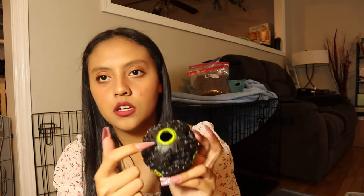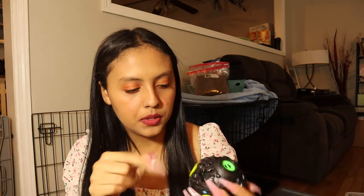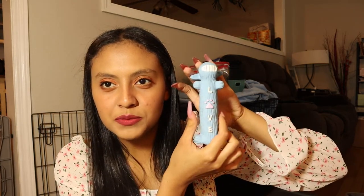Another thing we got for him, this was from Amazon, is this little IQ ball. It makes sounds and you can put treats in it, then he can play with it and the treats will drop out. Another thing we got — I think this was from Walmart — is this little squeaker. It's pretty loud; at first he was really scared of it, but he's gotten used to it and loves it now.